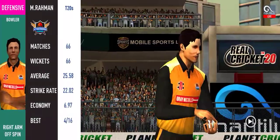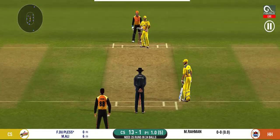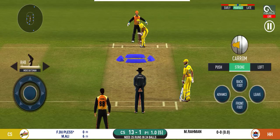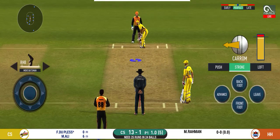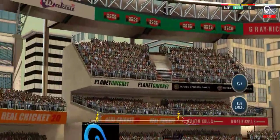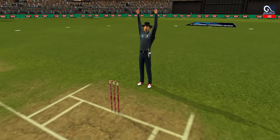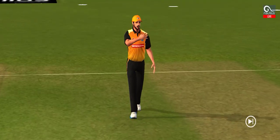Spinner into the action from the other end. Batsman getting ready to face his first ball. That's six! He picked up the length very early. Another field change is made.